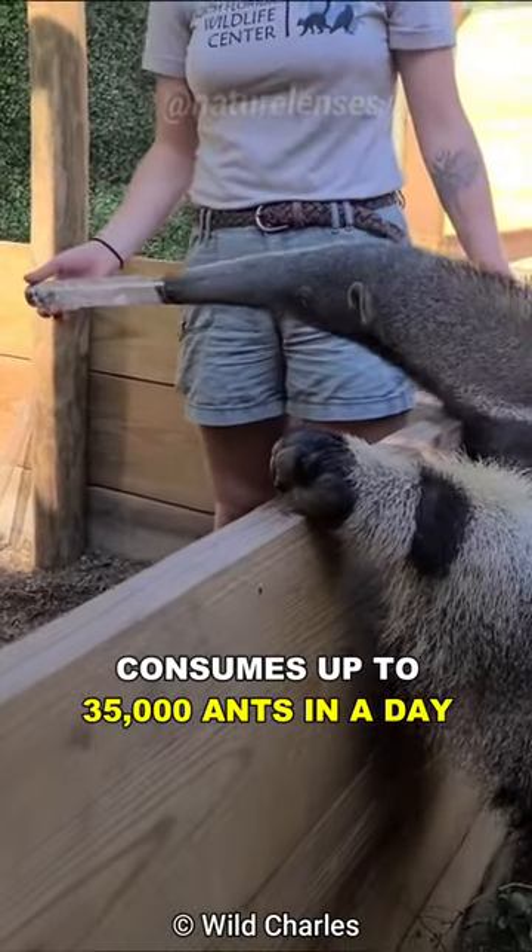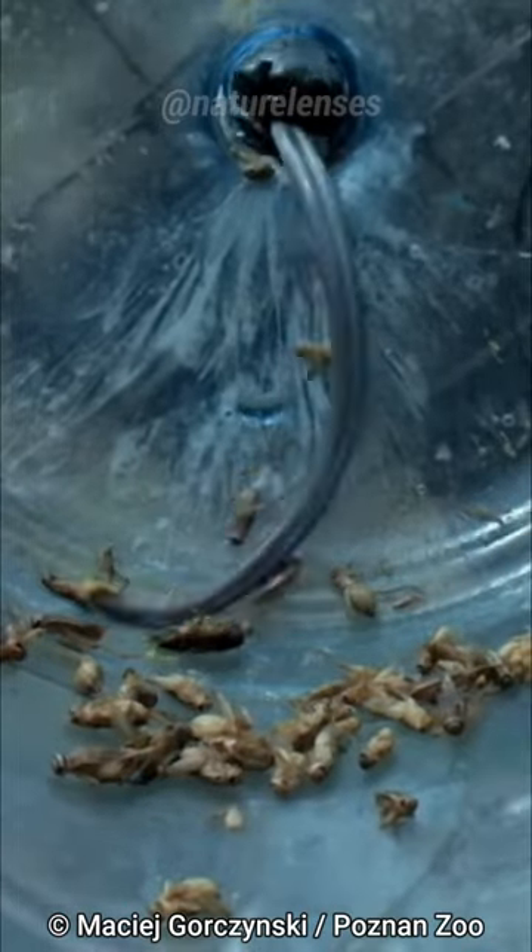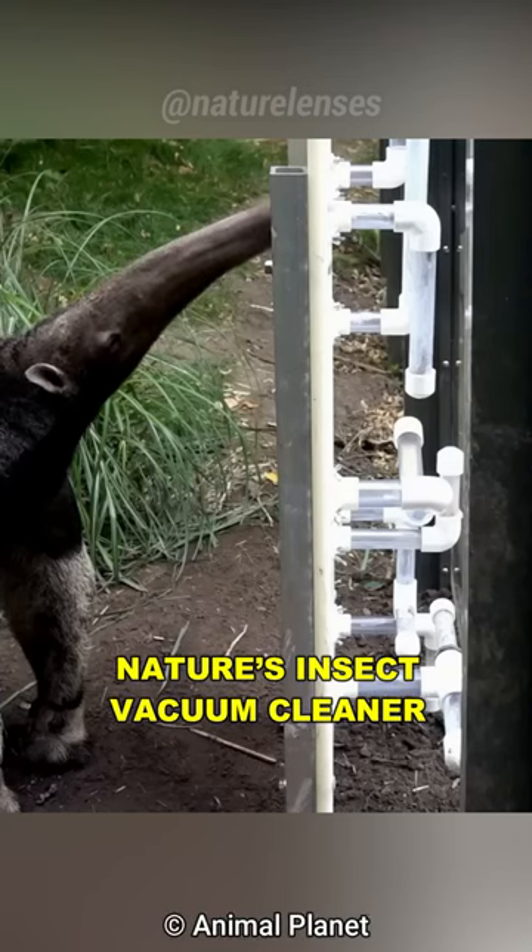This animal consumes up to 35,000 ants in a day, using its long tongue. Meet the Anteater, Nature's Insect Vacuum Cleaner.